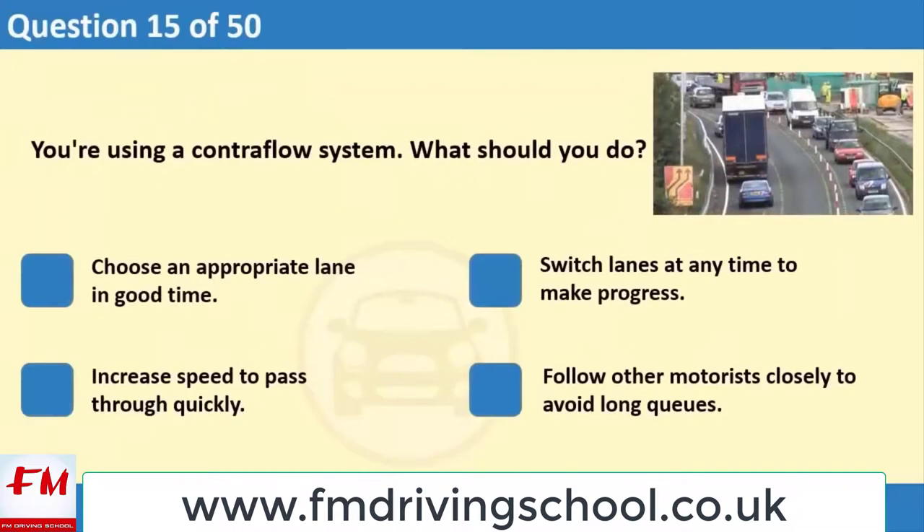You're using a control flow system. What should you do? 1. Choose an appropriate lane in good time. 2. Switch lanes at any time to make progress. 3. Increase speed to pass through quickly. 4. Follow other motorists closely to avoid long queues.